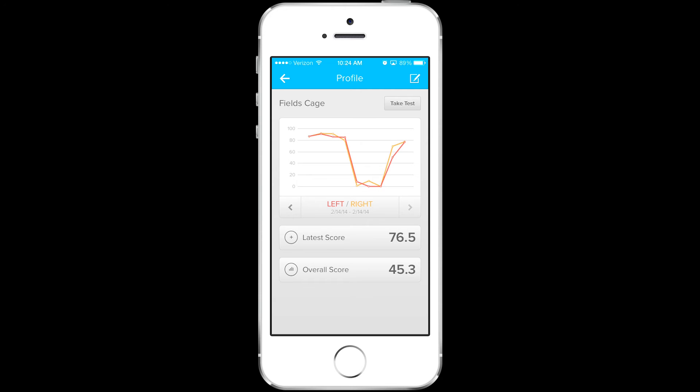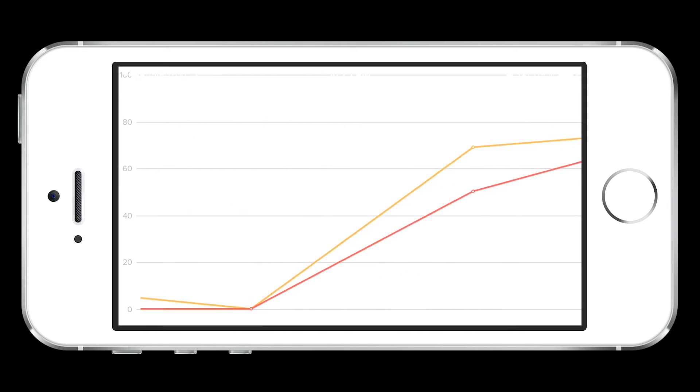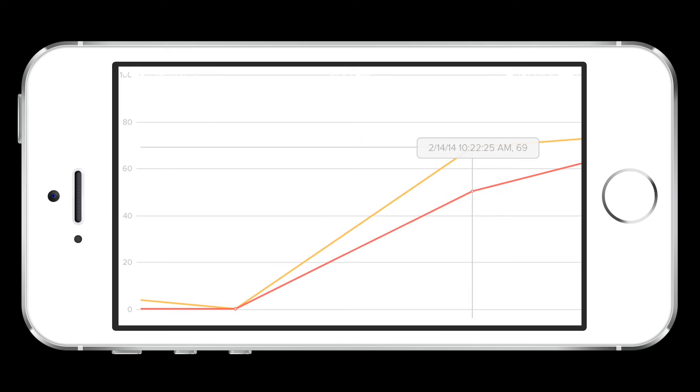Sway Balance can help assess concussion risk after a big hit, fall risk for seniors, or track recovery from an injury in virtually any setting, all from a mobile device.